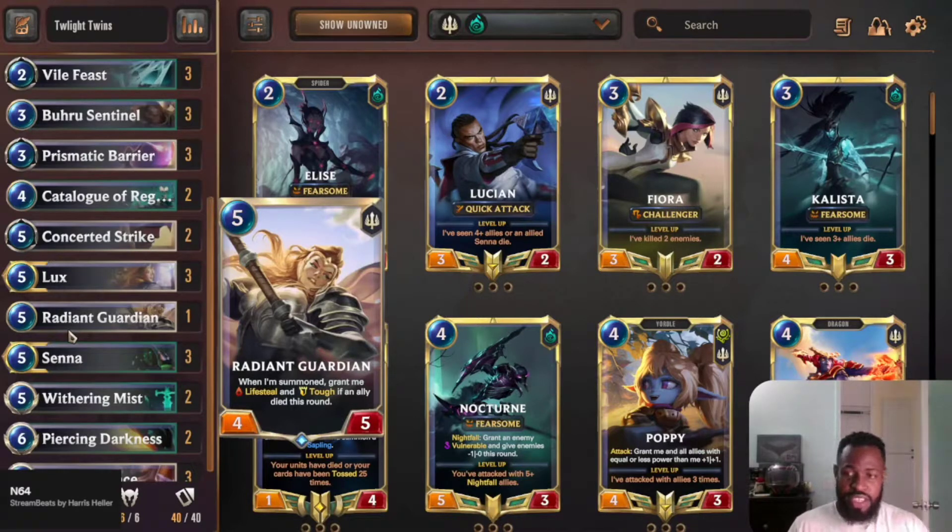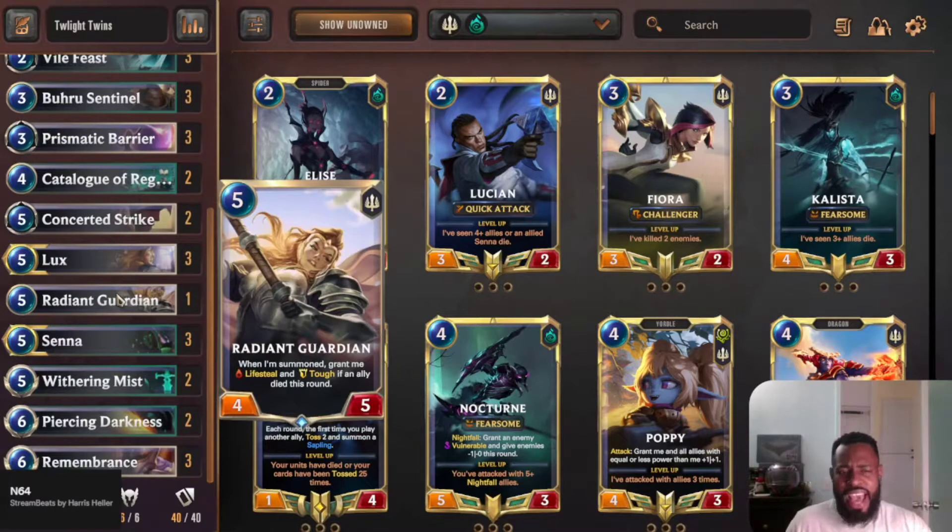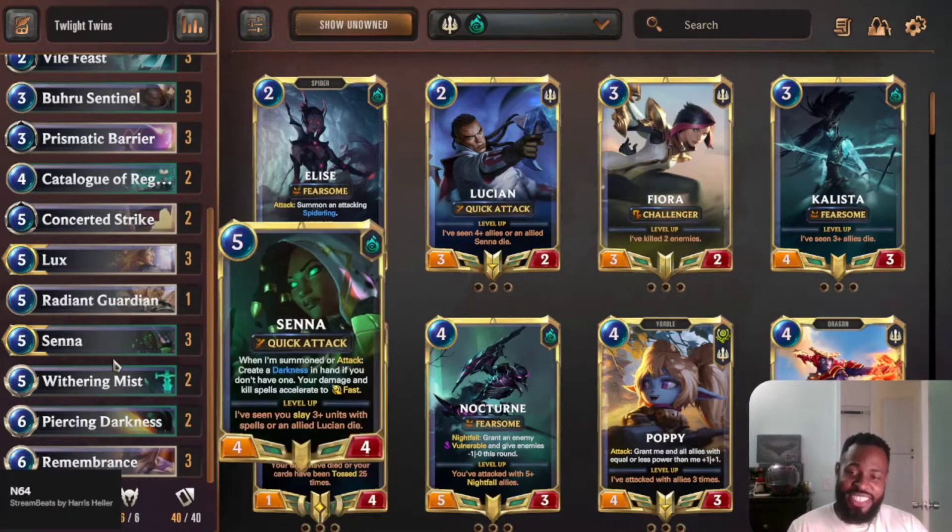The only thing I would probably add? Nothing — this deck is perfect. This deck is perfect. I want you guys to check out this deck. I love you guys, I will be playing more of this deck so stay tuned as I climb with it. Love you guys and I'll see you next time.